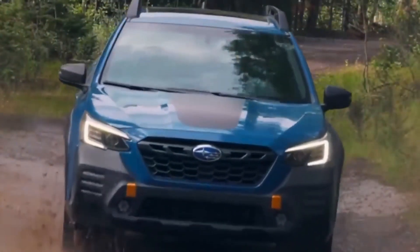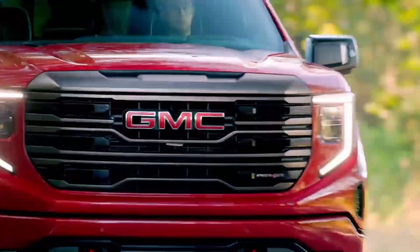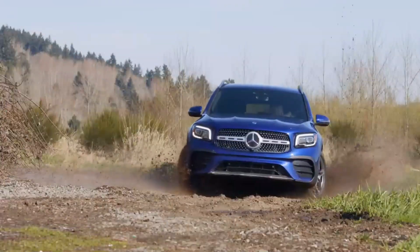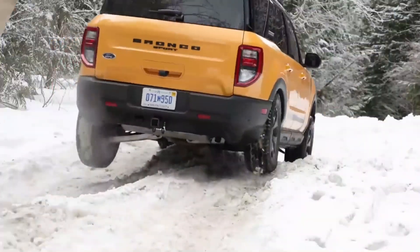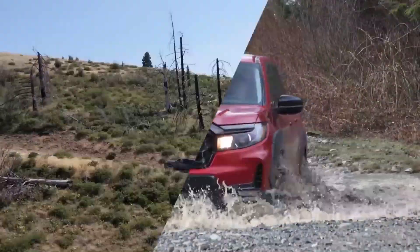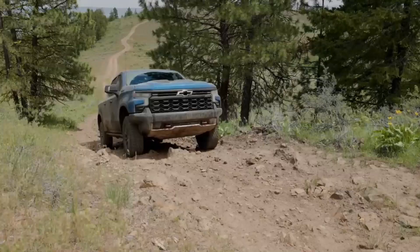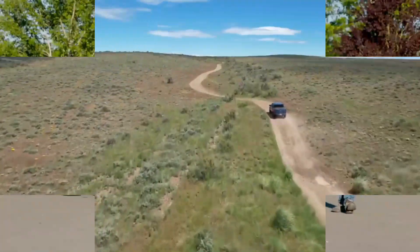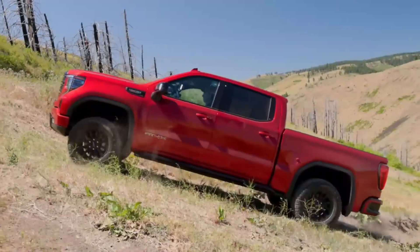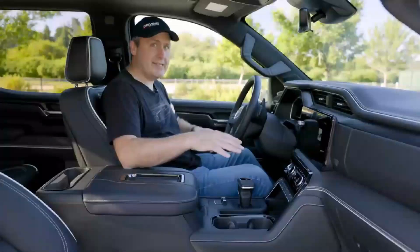The Subaru Brat 2024 is a rugged and versatile pickup truck that combines off-road capabilities with everyday practicality. Powered by a robust 2.4-liter 4-cylinder engine, the Brat delivers ample power and efficiency. It features Subaru's renowned symmetrical all-wheel drive system, ensuring superior traction and stability in various road conditions. The 2024 Brat boasts a spacious four-door cabin with comfortable seating for up to five passengers, along with convenient storage compartments throughout.